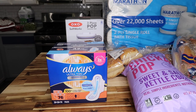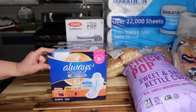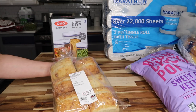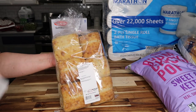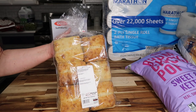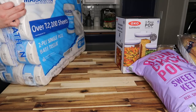Always Ultra Thin Flex Wings overnight pads — two 38-packs — normally $15.49 but $4.50 off, so about $10.50. Then artisan rolls — 12 of them — for $5.99. I want to make those Costco-style sandwiches with these, I made them before and they were really good.